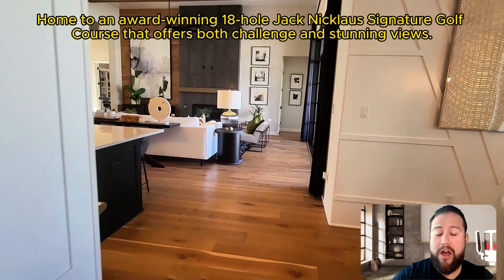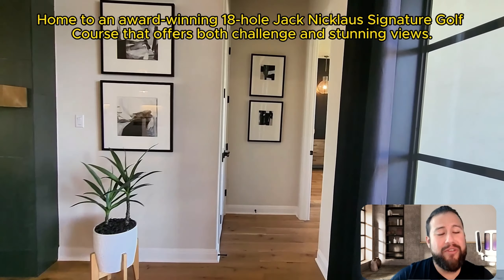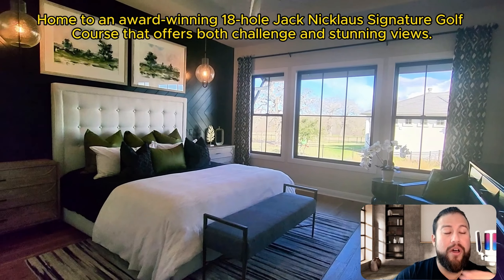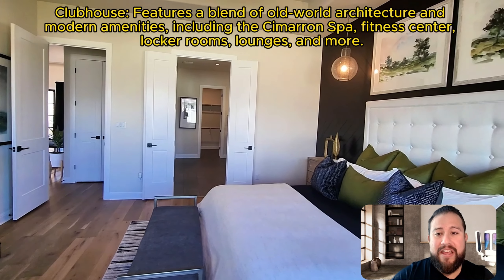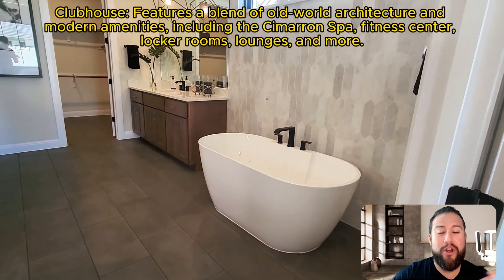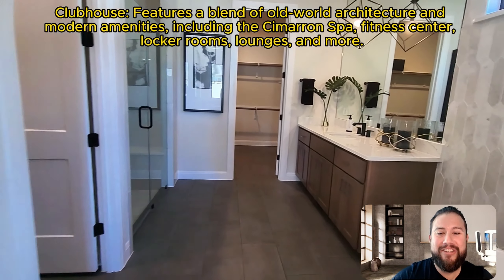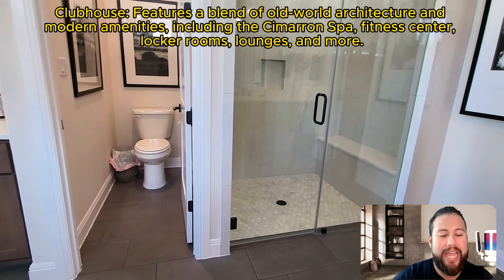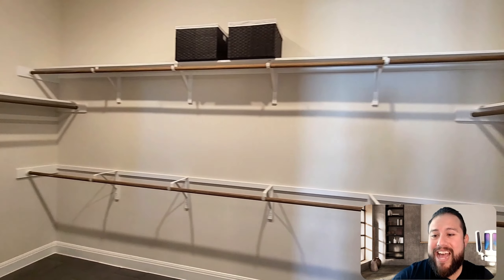Please reach out — all my information is in the description. If you like all things new construction in the Austin area, I cover all of Williamson County and occasionally Travis County and downtown. One important thing: builders don't broadcast or advertise these incentives — you have to go in person and they'll tell you, and they change very frequently. Partnering with a realtor who specializes in new construction is key. My name is Omar Pineda, your Austin realtor. Thanks for watching and I'll catch you on the next one.